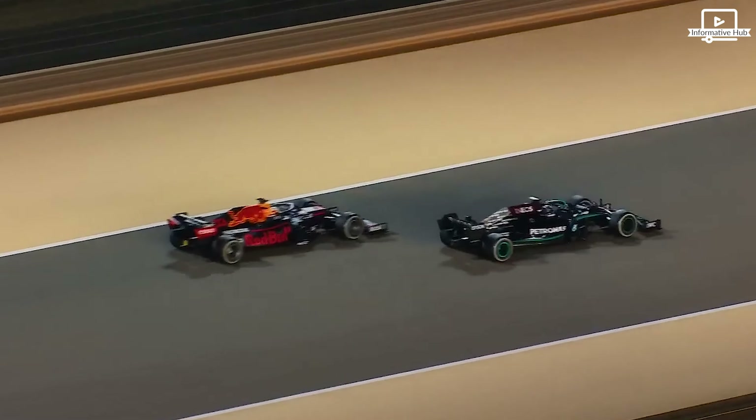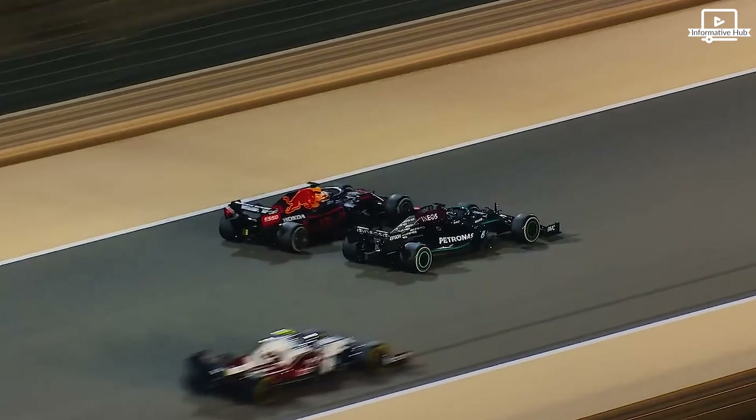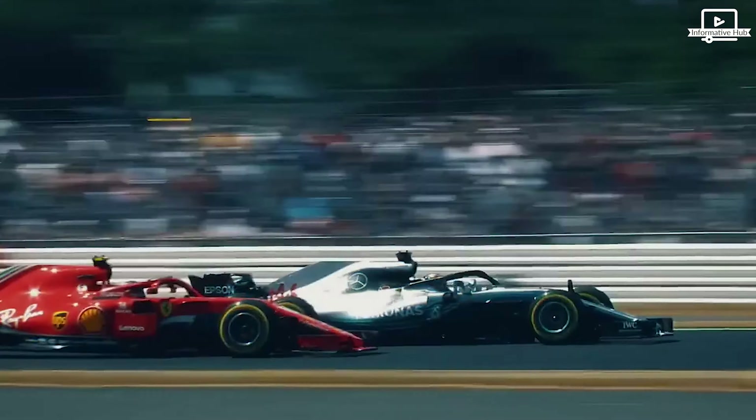Formula One has developed into the peak of motorsport excellence from the beginning of racing to the present. Fasten your seatbelt and get ready for an incredible journey.